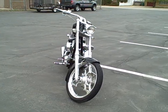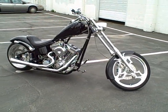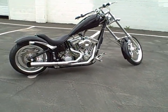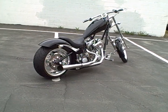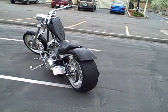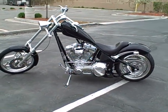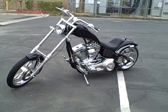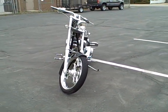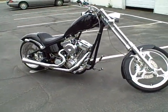In 2003, Big Dog equipped these bikes with the 107 cubic inch, 1750cc S&S Sidewinder motor. It is also equipped with the six-speed transmission, as well as the gigantic 250 rear tire mounted on an 18-inch rim, and a 21-inch rim up front.